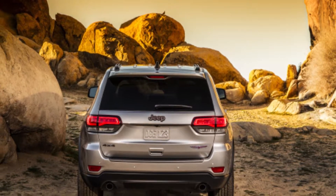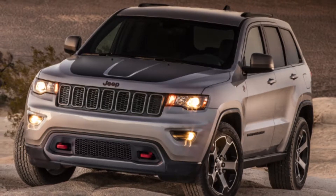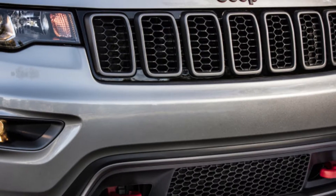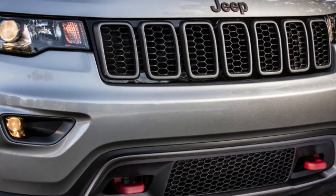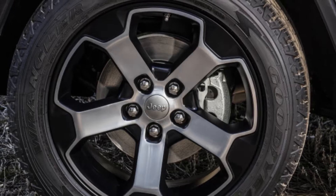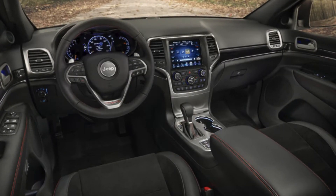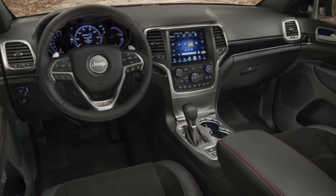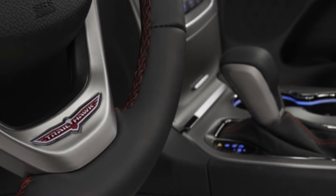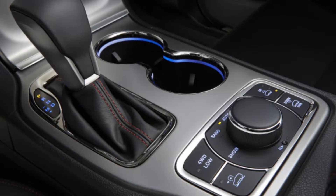Aside from the throttle issue, the 3.6-litre V6 negotiated inclines with ease — there's no shame in ordering the base engine. We only drove a Trailhawk with a 3.0-litre Eco-Diesel V6 on a road loop, but its 420 lb-ft of torque and 700-plus mile range should suit the off-roader very well, especially for anyone interested in overland-style excursions. The Hemi V8 is also available.